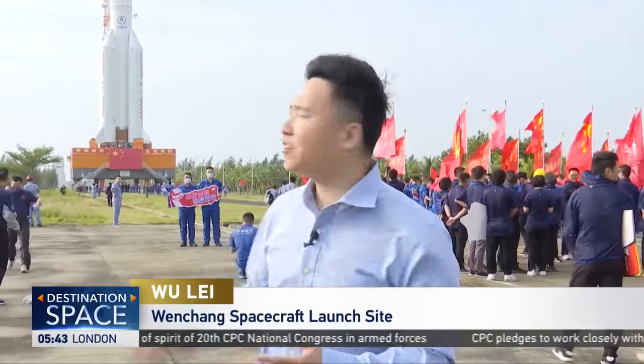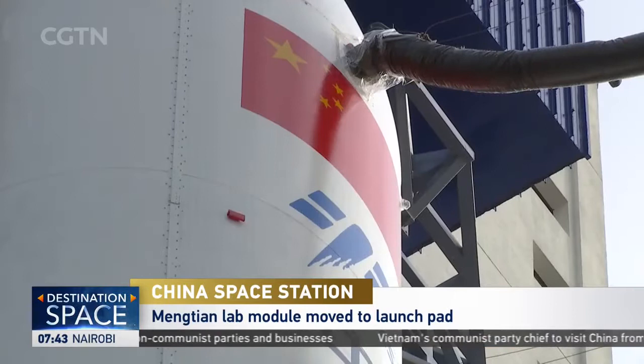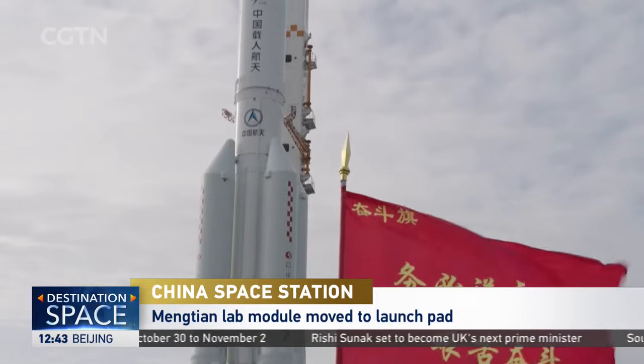Today is a big day for China's Mengtian Lab Module and the fourth Long March 5B carrier rocket as they're now being moved to the launch pad. It's a little bit windy here today, but I can feel excitement. The Long March 5B carrier rocket is specially designed for launching the Core Module and two lab modules of China Space Station.